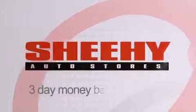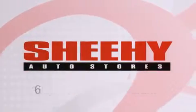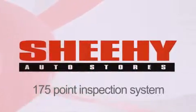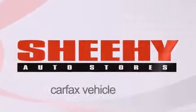Every Sheehy select used vehicle comes with a three-day money-back guarantee, 60-day 2,000 mile warranty, passes a state inspection and our 175 point inspection system, and comes with a Carfax vehicle report.